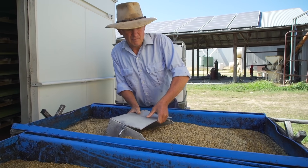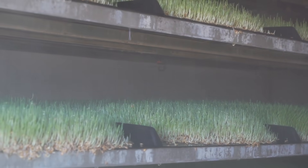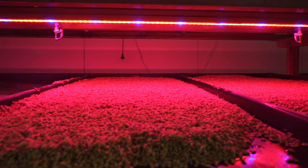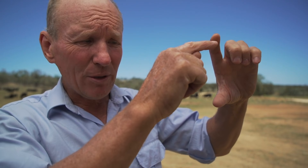Step one with the fodder shed: no soil. We just throw the barley seed in and level it off. It has an automatic watering system and lighting. The fodder will grow without the lights, but the lights help it be green all the way from the top to the bottom.